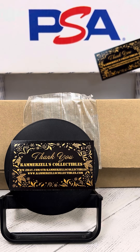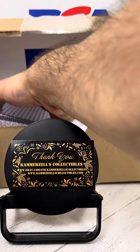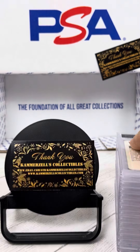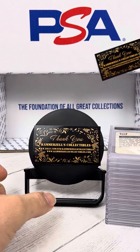Welcome to the breaks, presented by Camerazelle's Collectibles. Today we have the last batch of these 1985 Transformer Powerful cards. Alright guys, let's get into it.